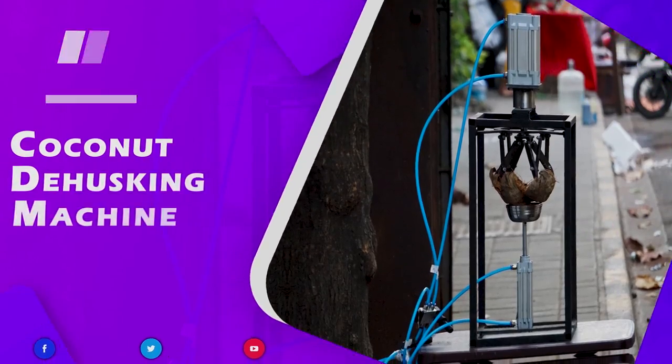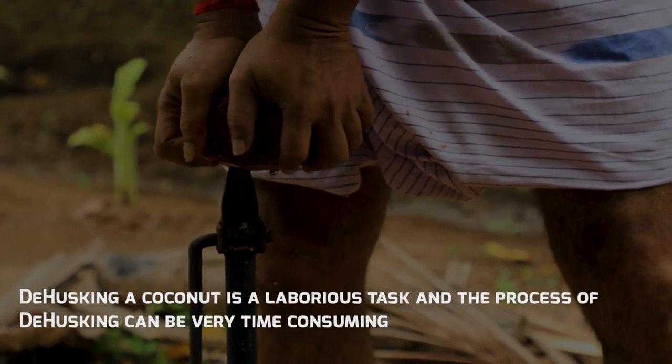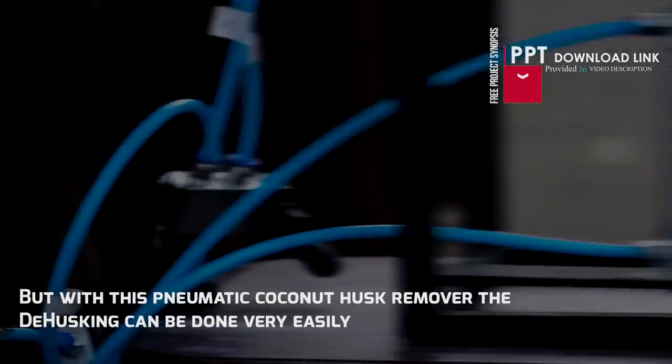Coconut Dehusking Machine. Dehusking a coconut is a laborious task and the process can be very time consuming. But with this pneumatic coconut husk remover, the dehusking can be done very easily.